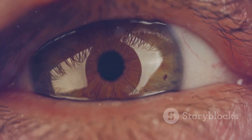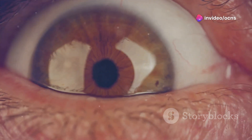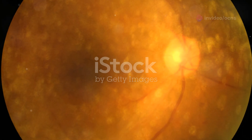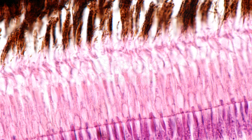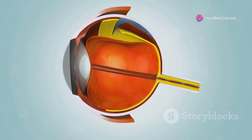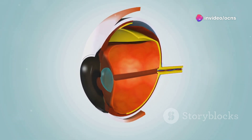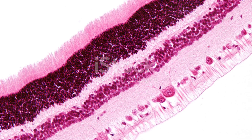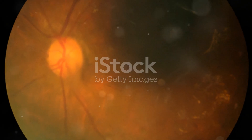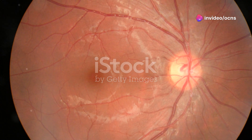The process by which the retina transforms light into visual information is nothing short of extraordinary. When light strikes the photoreceptor cells, it triggers a cascade of events that ultimately culminate in the generation of electrical signals. Imagine a domino effect, where the initial push of light sets off a chain reaction of molecular interactions. These electrical signals, carrying encoded information about the incoming light, are relayed from the photoreceptor cells to the bipolar cells, and then on to the ganglion cells.